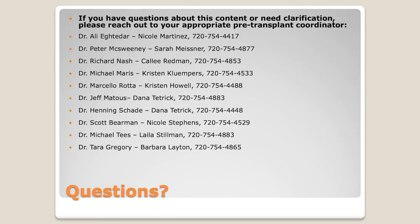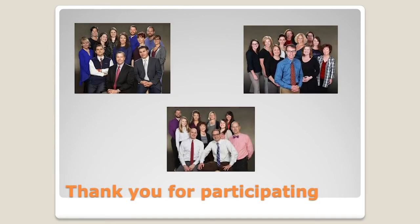Since this is not a live forum and we can't take questions as we go, I've included a slide that lists the contact for each physician. Depending on who's going to be in charge of your transplant, every one of them has a pre-transplant coordinator — I'm Nicole Martinez and I work with Dr. Ali — who can help further clarify this content and answer any questions. We really appreciate your participation, are grateful for your time, and if there's something you'd like to see in the future, please let us know.